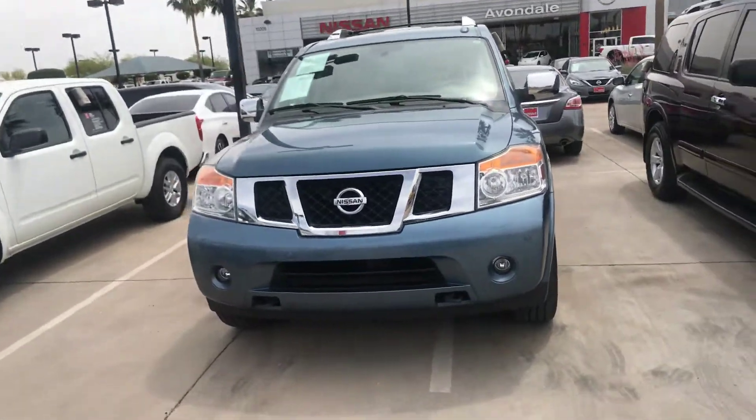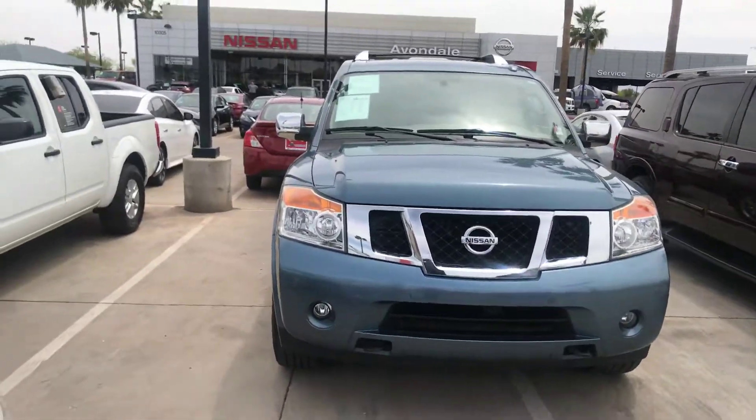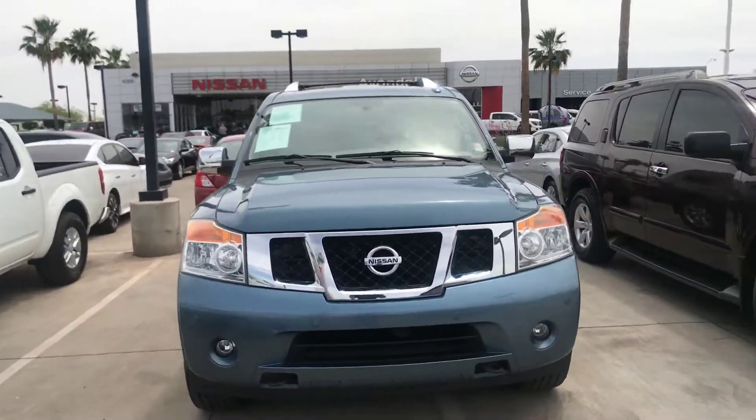Good afternoon, Bree. This is Jerry Coker over at Avondale Nissan. I work for Frank Kuna and Mitch Pierce over here. I'm the Internet Sales Manager, and Frank asked me to take care of you.